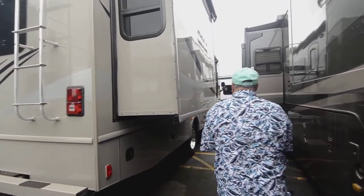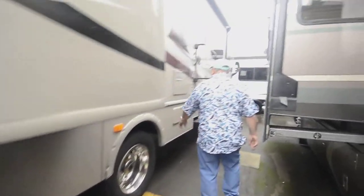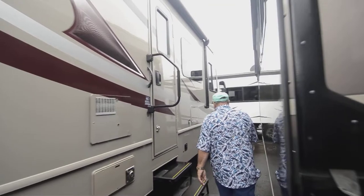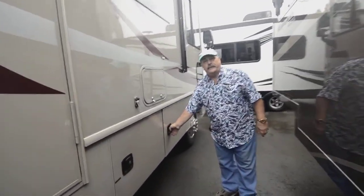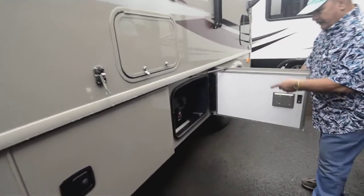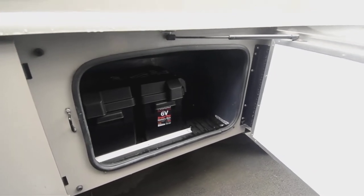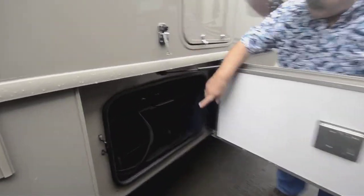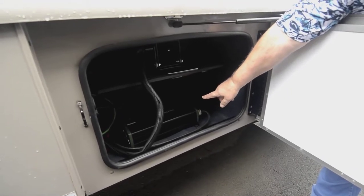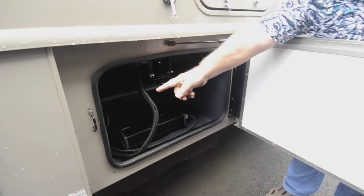Walking down here — more basement storage, water heater, furnace. And here's where they put the extra batteries, all professionally done in waterproof boxes. Right here is your big 2,000-watt inverter, and this is the TV that pulls out and drops down from the basement. And that's your disconnect right there for your inverter.